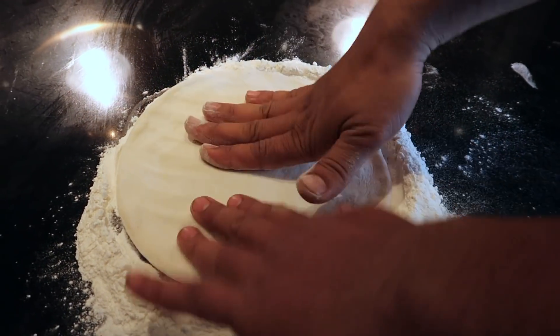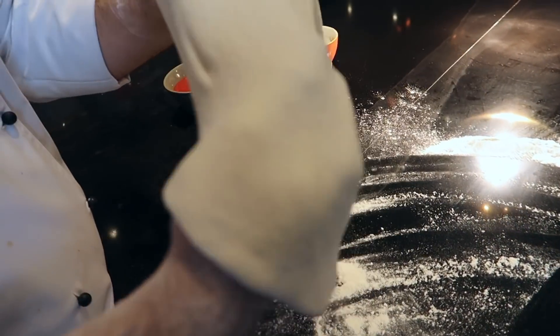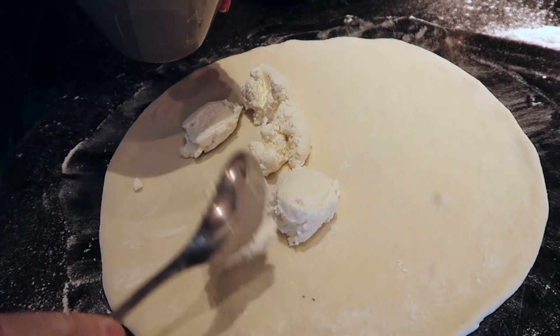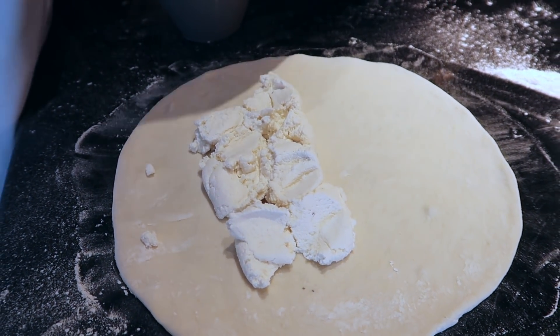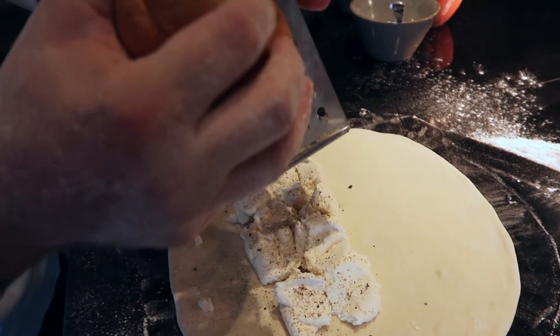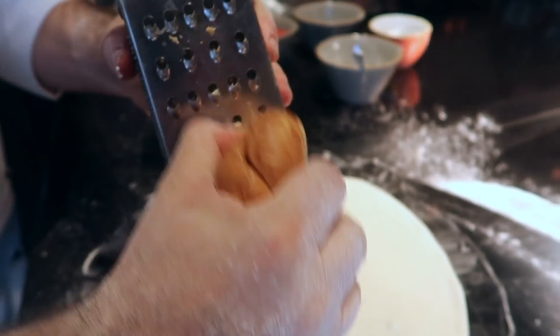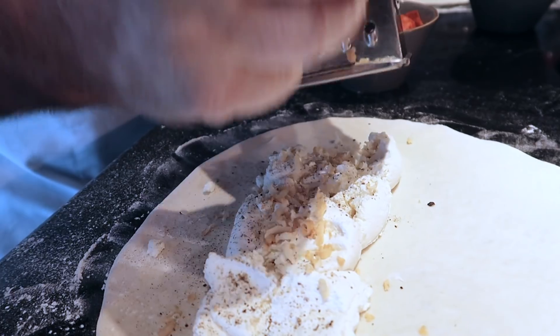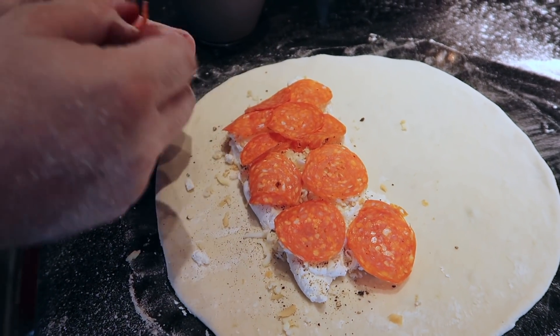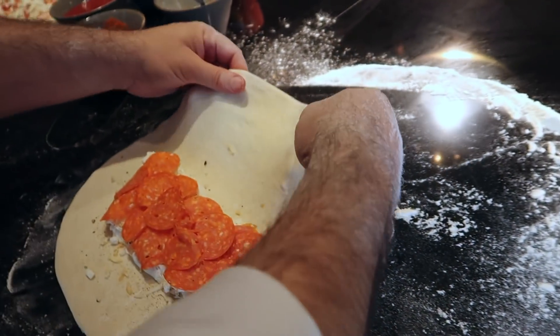Buongiorno, welcome to Sorrento. Today we will make calzone napoletano. What does calzone mean? Calzone in Italian means trouser. This is the base — calzone is a simple pizza base. First we put buffalo cheese, then black pepper, then we grate the fresh smoked scamorza, which gives a smoky flavor to the dough and the filling. Then we put the spicy salami — this is pork.